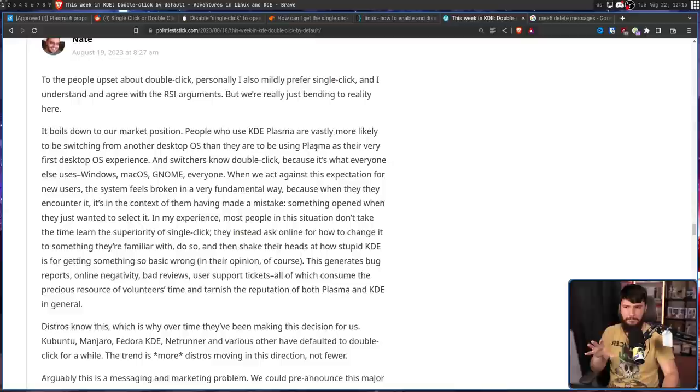Nate Graham also has some thoughts on this matter. To the people upset about the change: personally I also mildly prefer single-click, and I understand and agree with the RSI arguments, but we're really just bending to reality here. It boils down to our market position. People who use KDE Plasma are vastly more likely to be switching from another desktop OS than to be using Plasma as their very first desktop OS experience. And switchers expect double-click, because it's what everyone else uses — Windows, macOS, GNOME, everyone. When we act against this expectation for new users, the system feels broken in a very fundamental way, because something opened when they wanted to just select it. Most people in this situation don't take the time to learn the superiority of single-click — they instead ask online how to change it, and then shake their heads at how stupid KDE is for getting something so basic wrong.